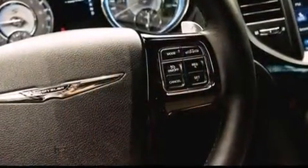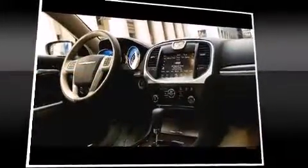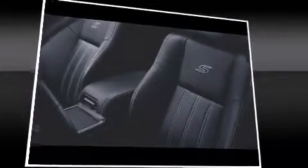Premium features include front and rear reading lights, one-touch window functionality, speed-sensitive wipers, a power seat, and remote keyless entry. With high-intensity discharge headlights illuminating your path, you'll always appreciate maximum visibility.